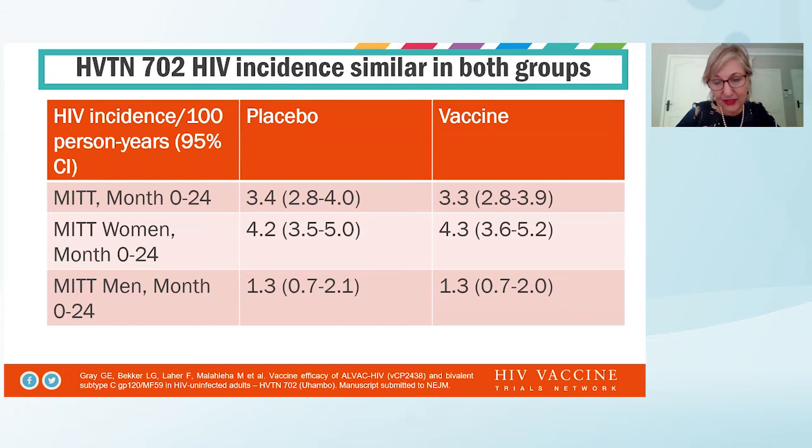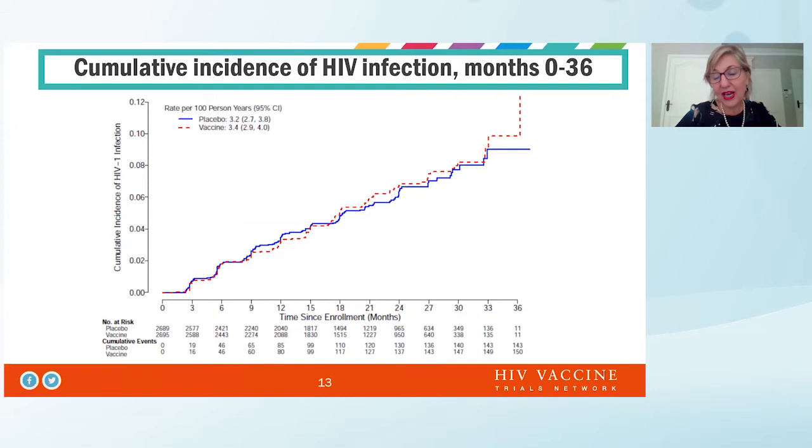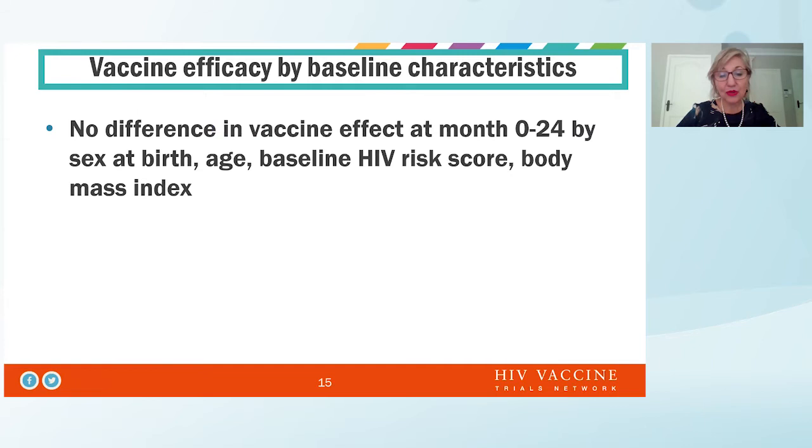This slide shows, first of all, that the vaccine was futile, but also demonstrated again the high incidence of HIV in women in South Africa, showing that HIV incidence hasn't changed despite having one of the largest treatment programs in the world. Looking at month 0 to 24, there's no difference between vaccine and placebo arm. We also did not see any difference in long-term follow-up, or in subgroups when evaluating the vaccine effect by sex at birth, age, baseline HIV risk score, and body mass index.